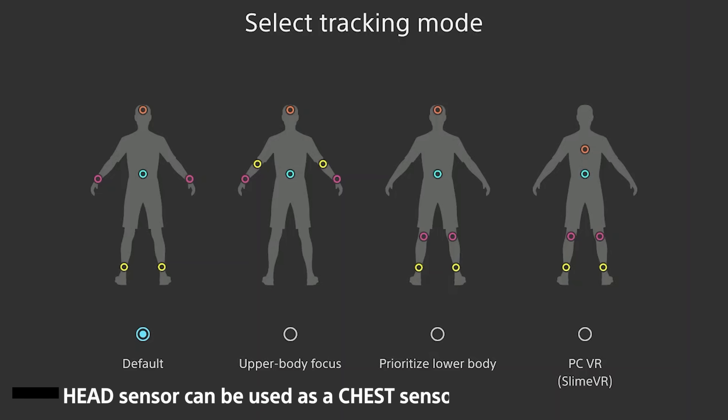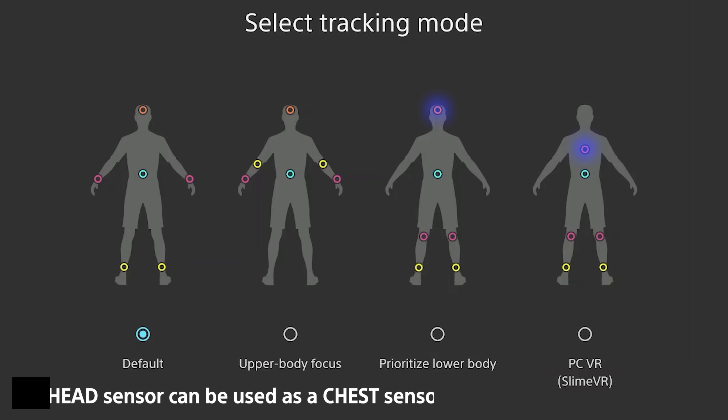Another great update is you can now use your head sensor as a chest sensor. This is available in both Zen Motion Studio and Makofi VR.